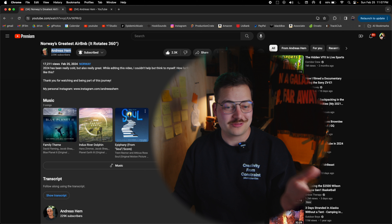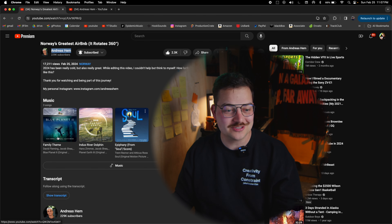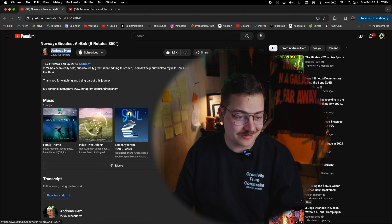It's time to talk about music. When I looked at the video description, I was cracking up — literally three songs. I've been talking about this whole Planet Earth, Blue Planet, David Attenborough stuff, and we've got 'Family Theme' from Blue Planet Two, 'Indus River Dolphin' from Planet Earth Three, and 'The Epiphany' from Soul. Of course the music sounds amazing — he's using literal professional film and documentary music, which means he's splitting revenue with all of these people. Andreas is in it to make the best product he can. Music matters and this video shows it.